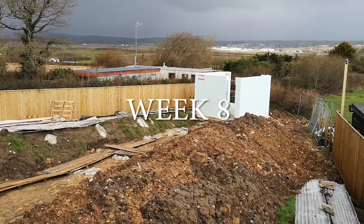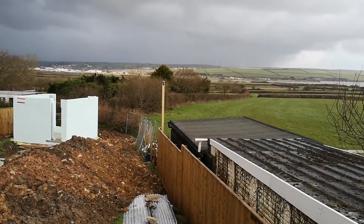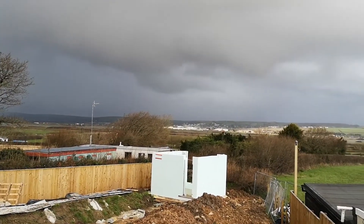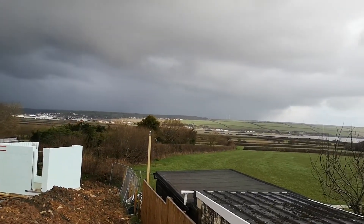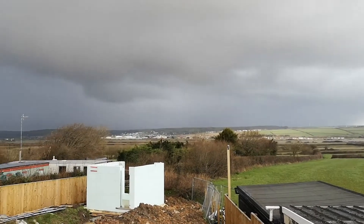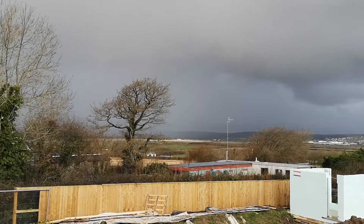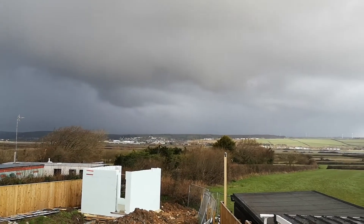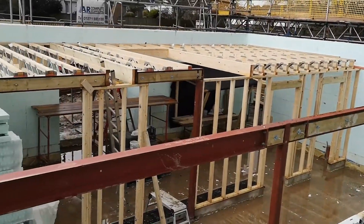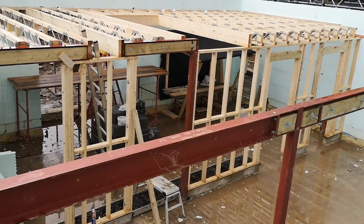It is February the 29th, the end of week eight, and another named storm coming through this weekend — Storm Jorge. I wanted to take a quick video from up on top of the scaffolding so you can see the view we'll get when the building is finished. You can see a nice view across the fields and out to the estuary — over in the grey there is Saunton, and the white houses on the hill are the back of Braunton. Last week the guys were working on getting the steels in on the ground floor and some of the stud partitions up.